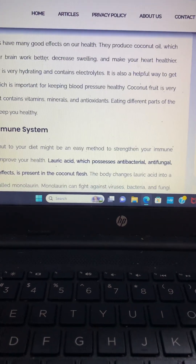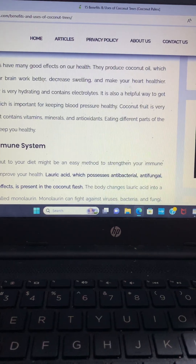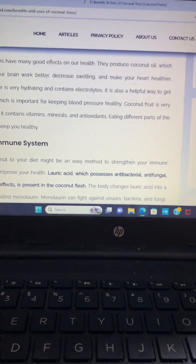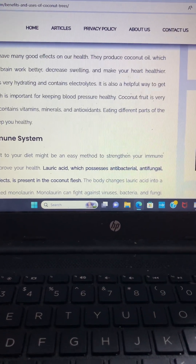Coconut water is also a helpful way to get potassium. Potassium is important for muscle regrowth and development, and it's great for keeping blood pressure healthy. Coconut fruit is a very healthy source since it contains vitamins, minerals, and antioxidants.